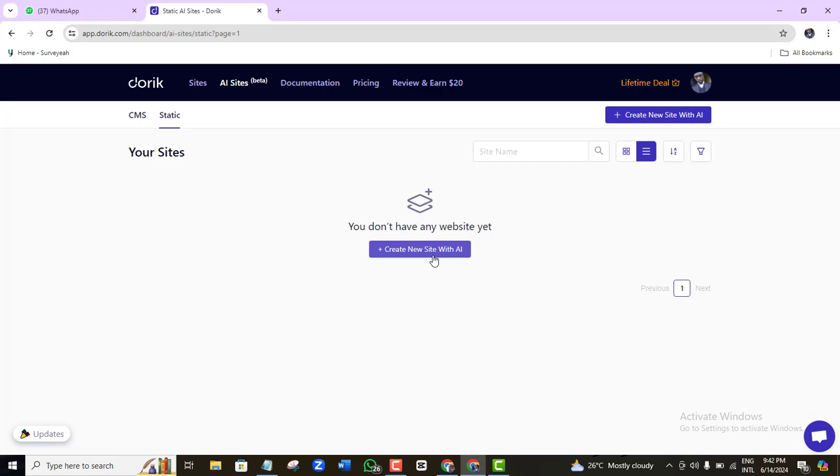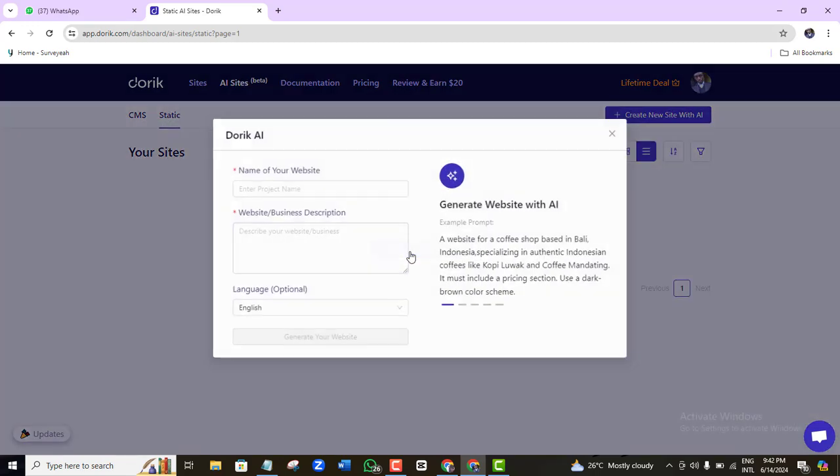Before we continue, I'll be using a static website for this demonstration. You can switch to CMS, but for now I'm going with static. If you want to know more about Doric, subscribe to this channel and turn on the alert bell so you know when I release more videos about this website builder.